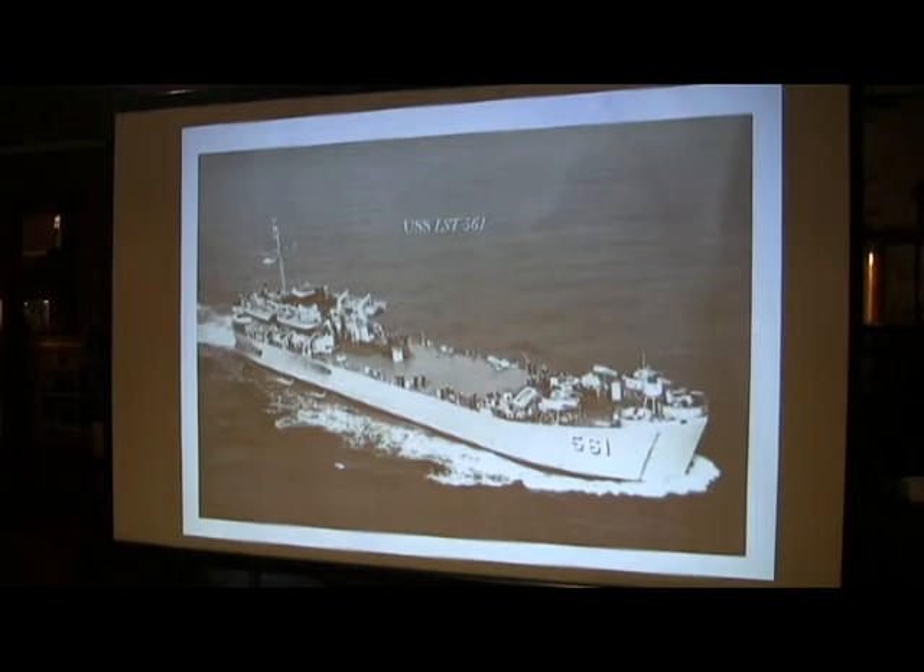The ship is about 328 feet — just like a football field — with a beam of 50 feet. The superstructure is in the back, with some guns. The flat deck area is good for loading cargo and tanks and all sorts of other things, and it also served very functionally as a helicopter landing pad.